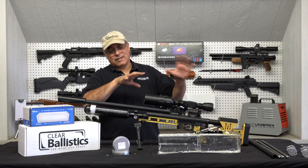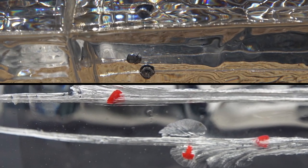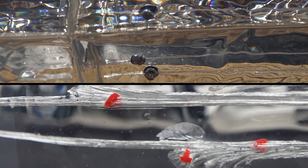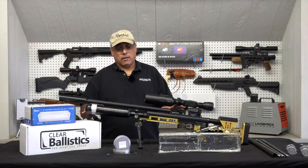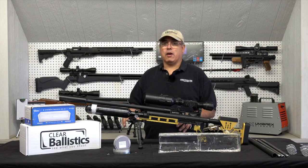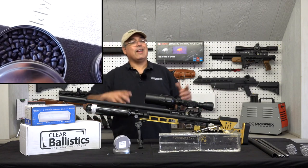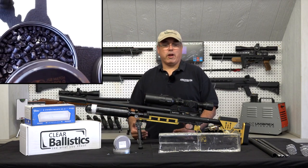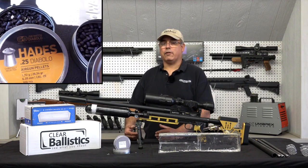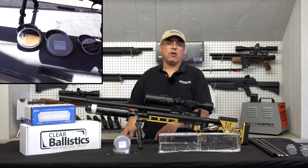If we want to see what we're shooting and see the results we're getting, we've got to have some really good medium. Clear Ballistics, as far as I'm concerned, has the best stuff — super clear, reusable if you want to do it, just really good stuff. It's all about the pellets though, because if you don't have anything to put in it and shoot down range, you're just staring at some really cool stuff. Fortunately, Predator International has some really cool pellets and slugs, and today we're talking about that 25 cal knockout slug.